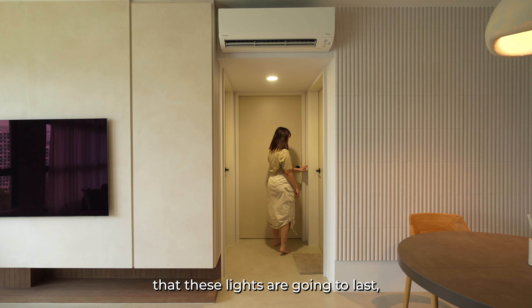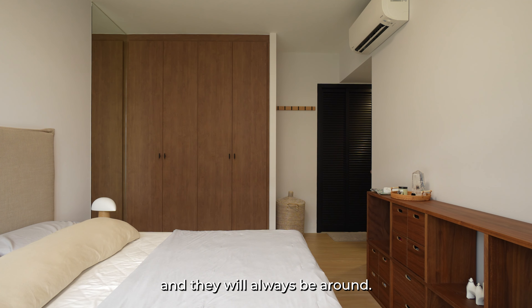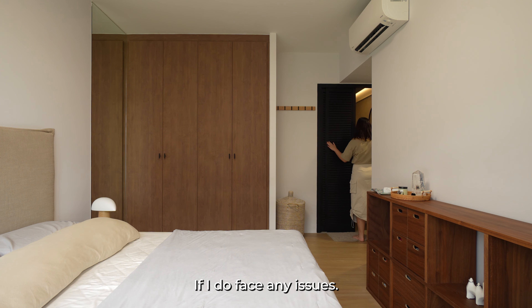I can rest assured that these lights are going to last because Lightmakers has done all the quality checks and they will always be around if I do face any issues.